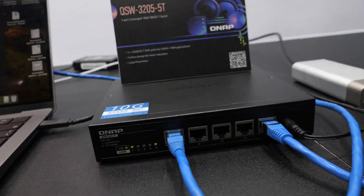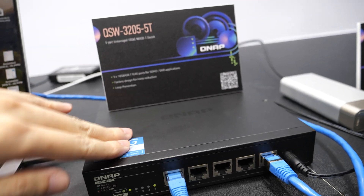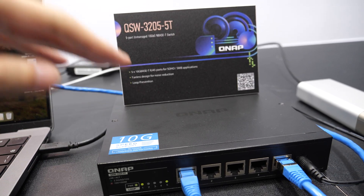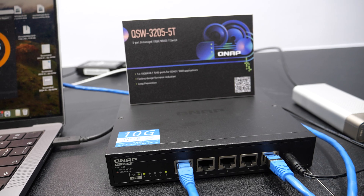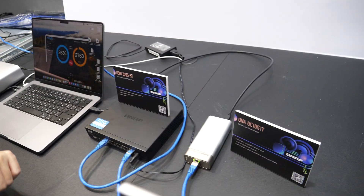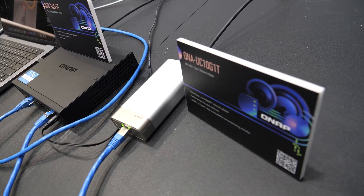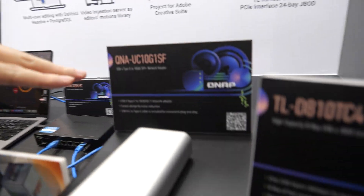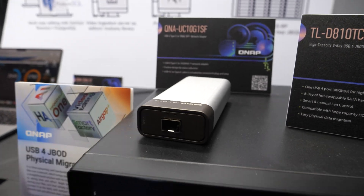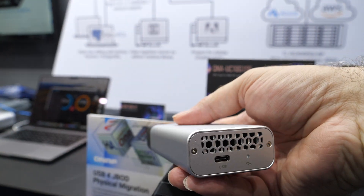This is our 10G solution for video editors. Our new product is the QSW3-205-5T, a 5-port 10G unmanaged switch. It can pair with our QNAUC-10G1T or QNAUC-10G1SF — USB 4 Type-C to 10G SFP+ or 10G Base-T adapters.